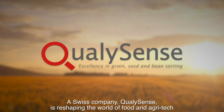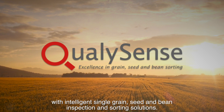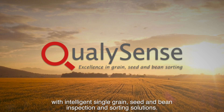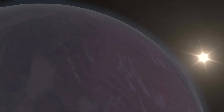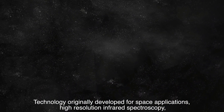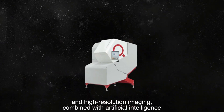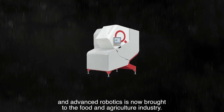A Swiss company, QualiSense, is reshaping the world of food and agri-tech with intelligent single-grain seed and bean inspection and sorting solutions. Technology originally developed for space applications — high-resolution infrared spectroscopy and high-resolution imaging — combined with artificial intelligence and advanced robotics, is now brought to the food and agriculture industry.